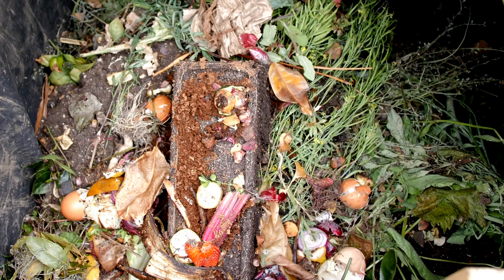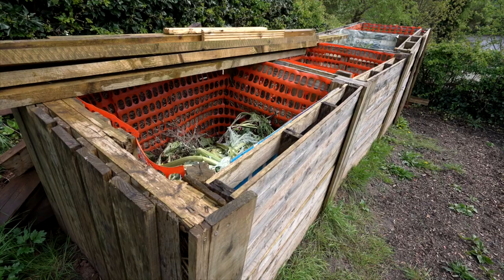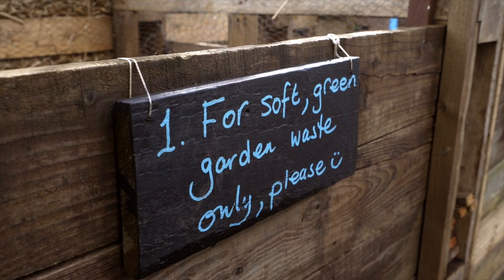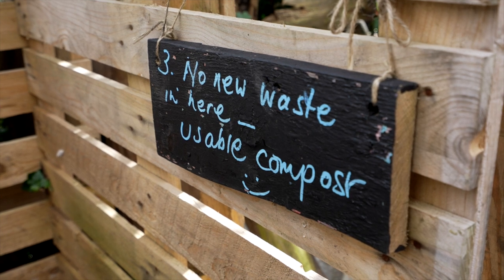We're taking food waste, grass clippings, or leaves that might otherwise end up — certainly with food waste — going to landfill, or in Nottingham, incinerators. We're taking that and turning it into a decomposed material that's reused, keeping the nutrients rather than letting them go to waste.